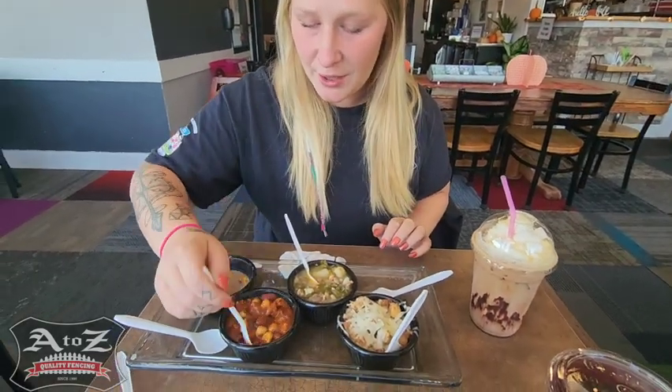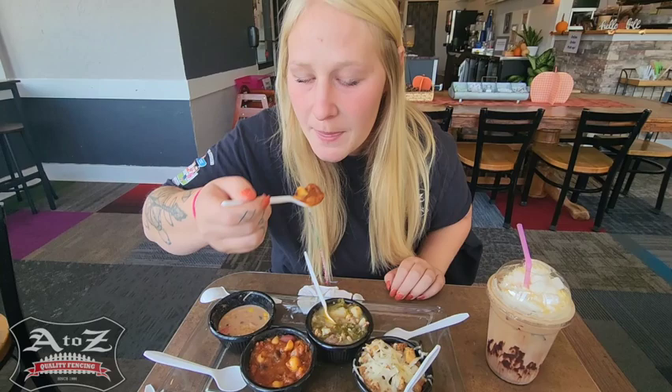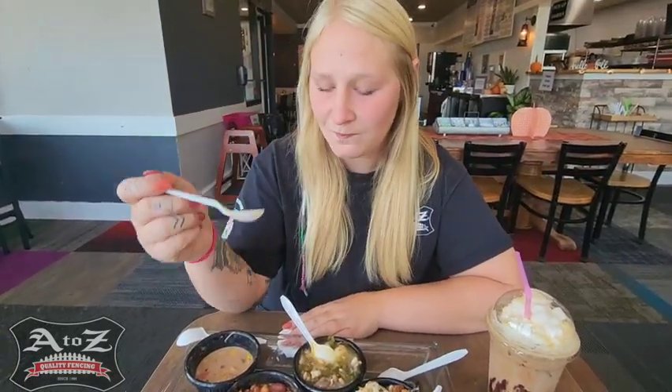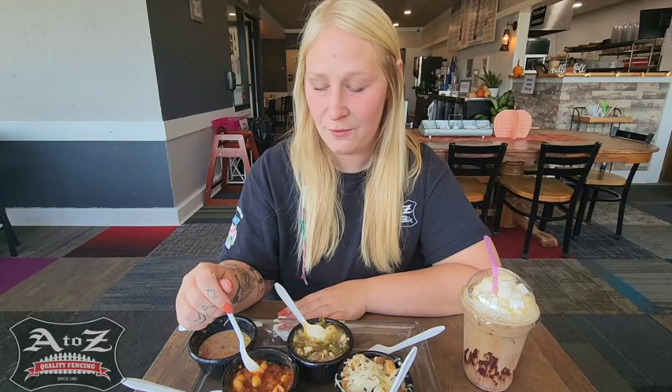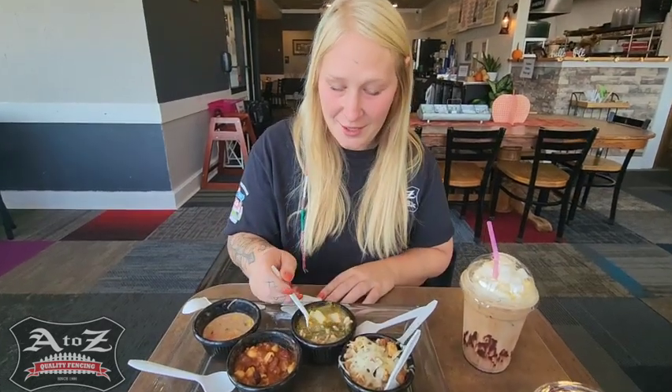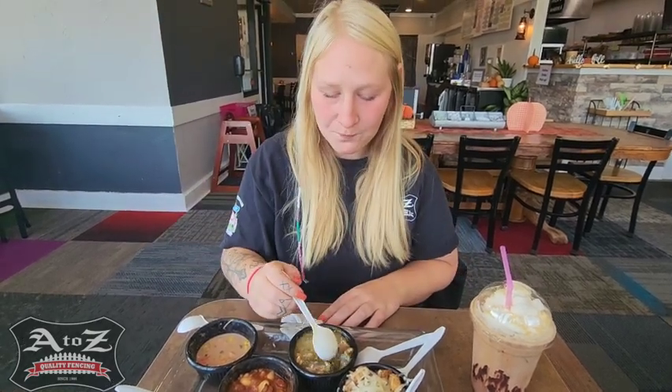We're going to try Todd's chili here. It does look like there are some noodles in it. Wow — it's got the beans in it like a chili should. It doesn't have a kick to it at all, so it's not spicy. On to the Zupa copycat — I am a huge fan. If anybody knows where the original comes from... that's a Zupa copycat for sure. The sausage, kale, and potatoes just really bring it all together for a really good soup.